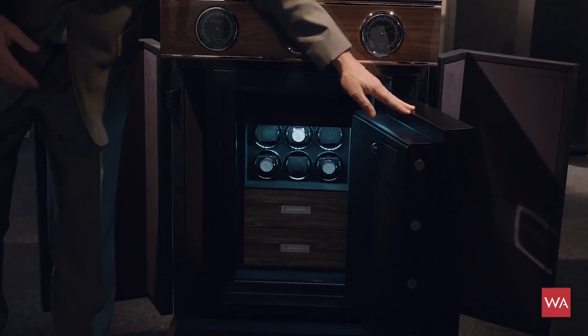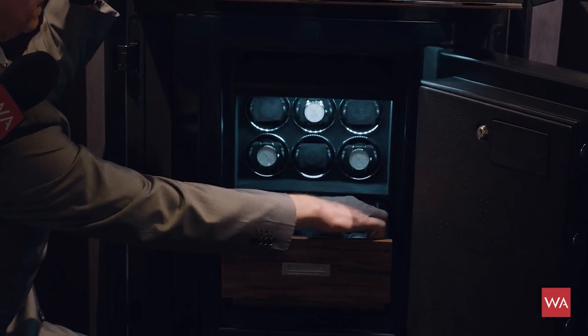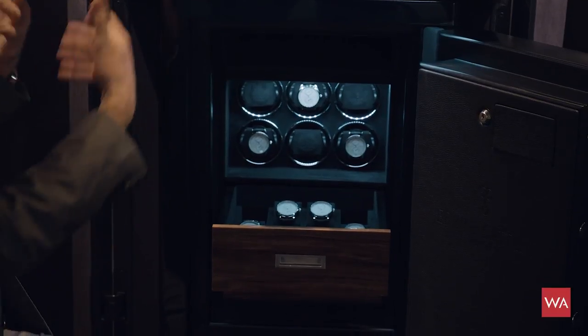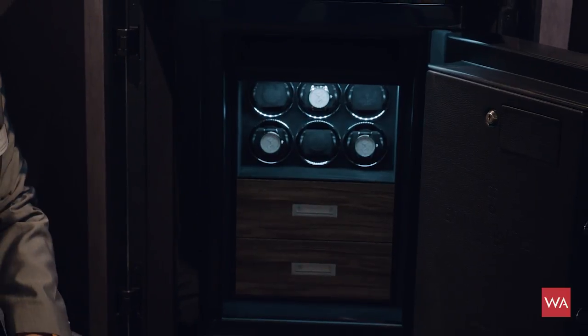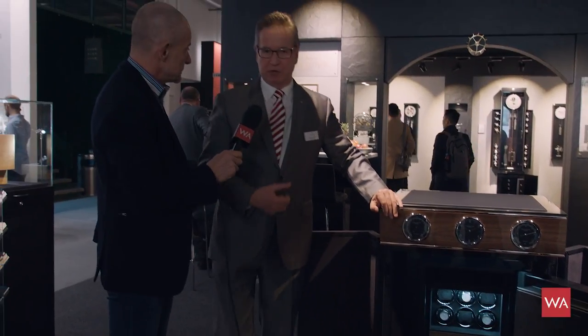There's also something very interesting inside. When you open this heavy door — it's around 500 kilograms — you have six watch winders inside. You can also store other items like watches or jewelry. It looks much better than a normal black safe in a room; it's decorative. You can program each winder individually for whatever movement you have inside.